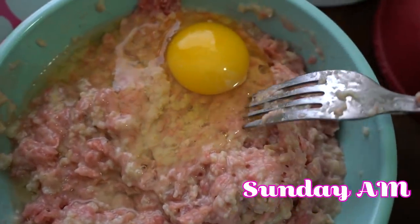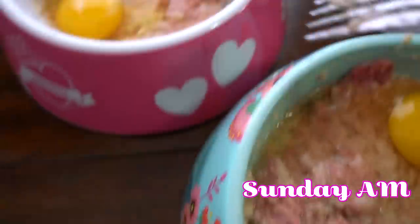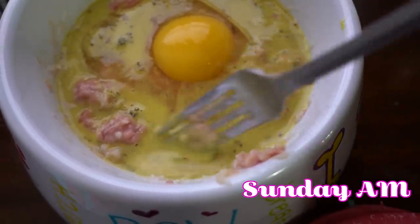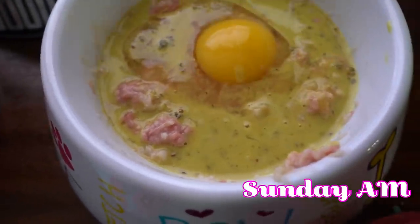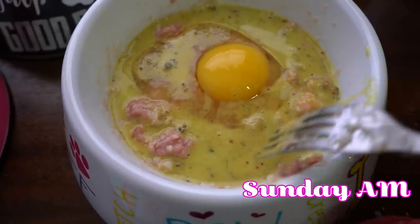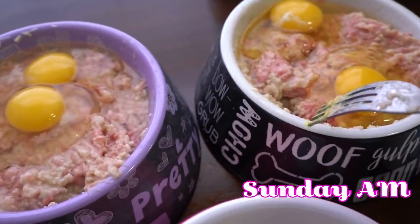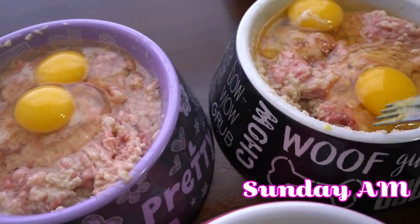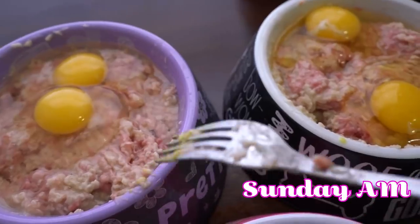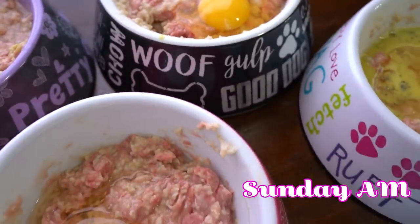Caspian has some sensitivities to eggs, so he doesn't get it a lot and when he does he doesn't get many. The two bowls with a lot of food are for the puppies — puppies eat a lot of food. With my corgis, once they're adults it's like half a bowl, but as puppies it's a full bowl at every meal. The puppies get a lot of food and two eggs.